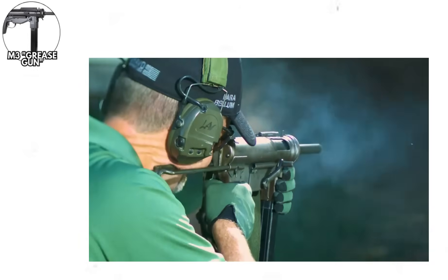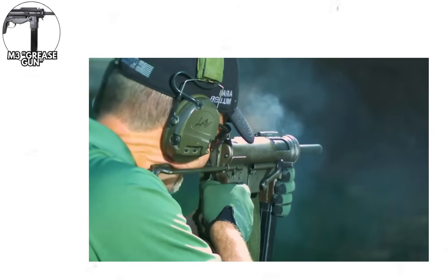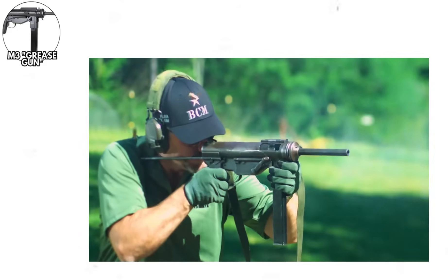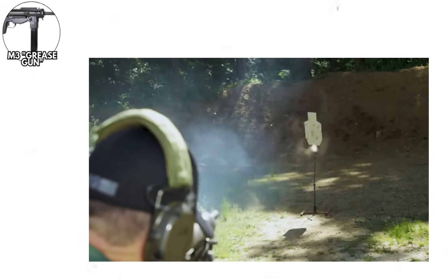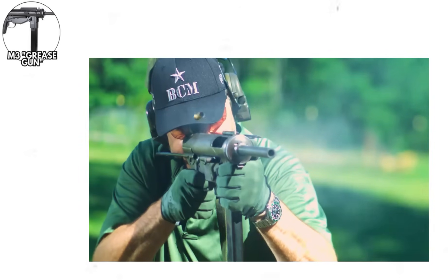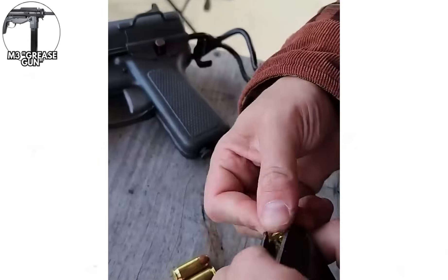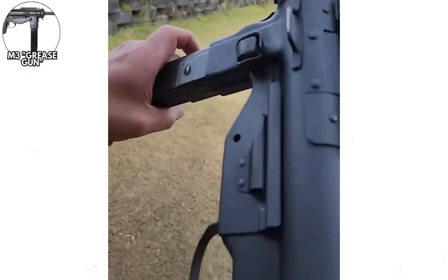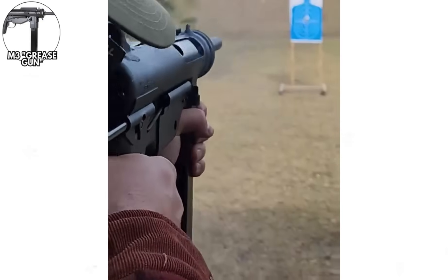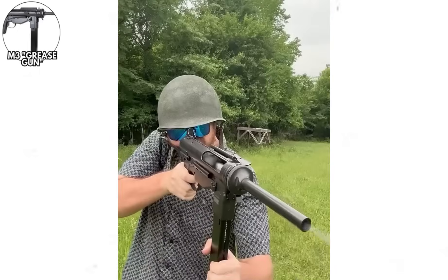Manufacturing costs ran approximately $20 per unit — substantially less than the $200 Thompson — despite the M3 being chambered in the same .45 ACP cartridge. The weapon's rate of fire, approximately 450 rounds per minute, was intentionally slow, improving controllability and reducing ammunition consumption. The M3's reliability was excellent once production quality stabilized, functioning in mud, sand, and adverse conditions with minimal maintenance. The M3 continued in U.S. military service through the 1990s in vehicle crew and specialized roles, a testament to the design's durability and simplicity.